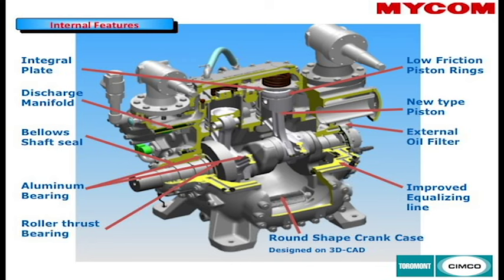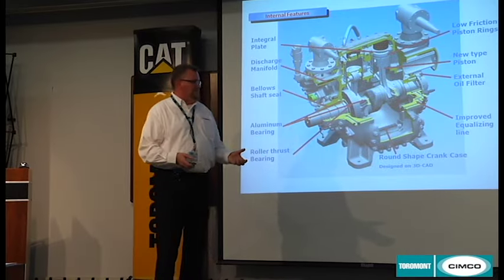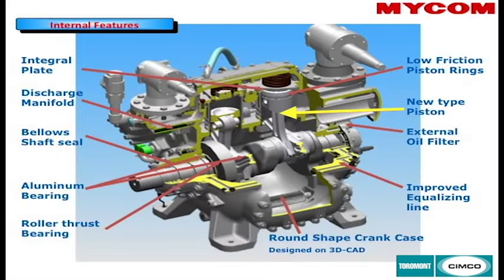Here are some of the innovations developed in the M compressor. It now has a bellows-type shaft seal, similar to that on a screw compressor, rather than just the ring-type seal. It has an external cartridge-type oil filter which is replaceable, compared to the Kuno filter. The pistons and piston rings have been redesigned, valve plates redesigned, and discharge manifolds are now external to the compressor to help disperse heat away and keep the compressor running cooler and more efficiently.